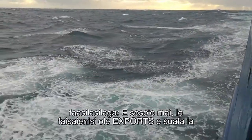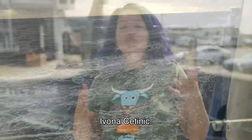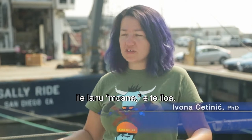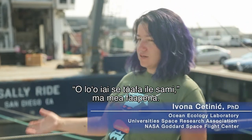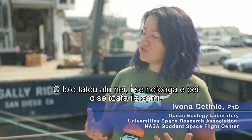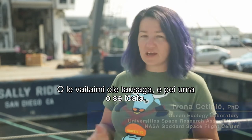Next, EXPORTS Project scientist Ivona Setnich. When people think about the ocean, they think blue. Nobody thinks, oh, there's an oceanic forest, there's an oceanic desert. Where we go to the North Pacific, it's a kind of an oceanic desert — the time of year, it's very desert-like.